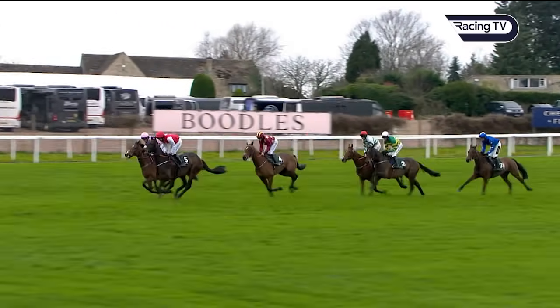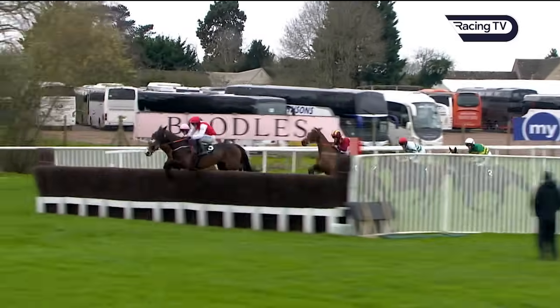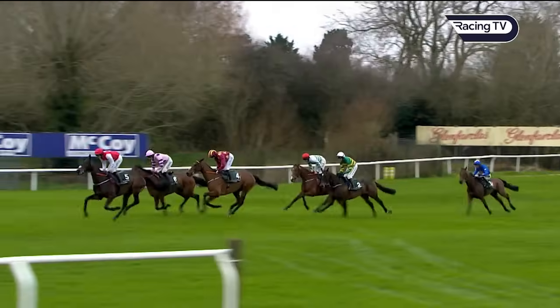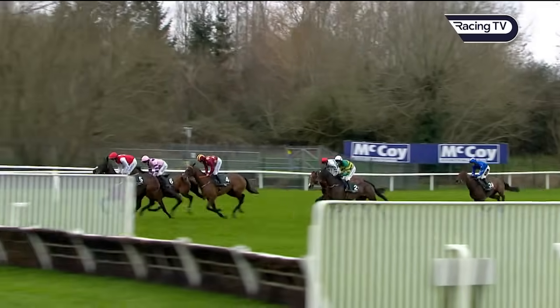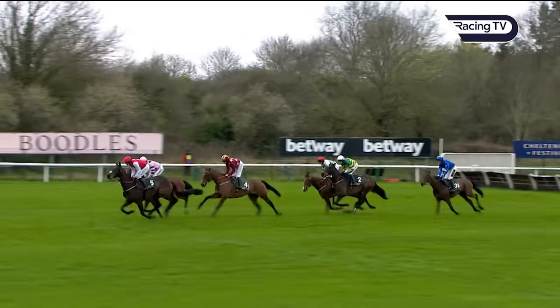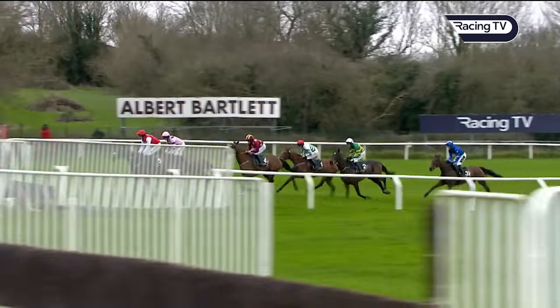Less than a circuit to go — Sandor Clegan has come through to try and head Stay Away Fey as they take the next plain fence. In fact, landed a length ahead of him. Behind those, Monte Star in maroon colors in third. They're heading to the water jump for the second and final time. Fact To File, American Mike together — Giovinco two lengths behind those.